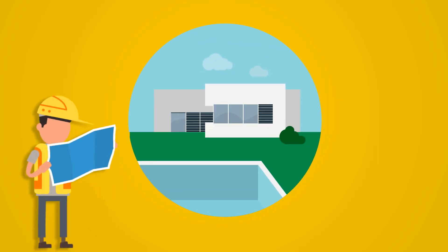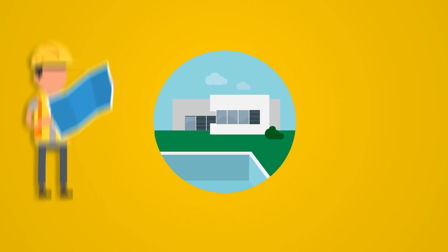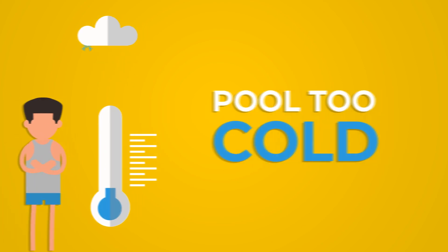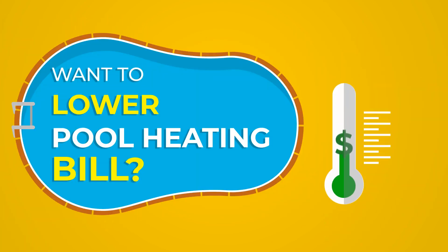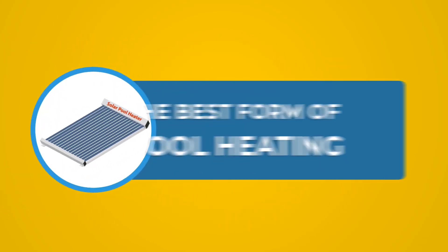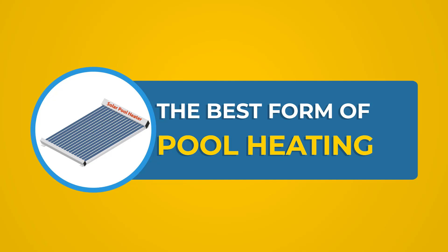Do you have a pool or are you planning to build one? Do you feel your pool temperature is too cold for comfort? Are you looking for alternatives to lower your pool heating bill? In the next three minutes, you will understand why solar pool heaters are the best form of pool heating.